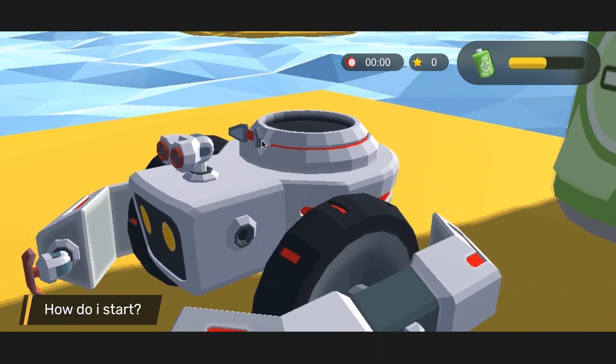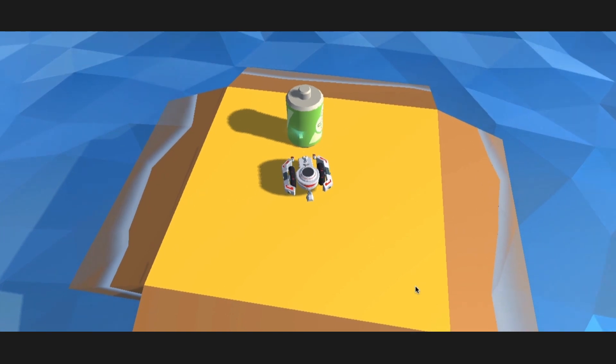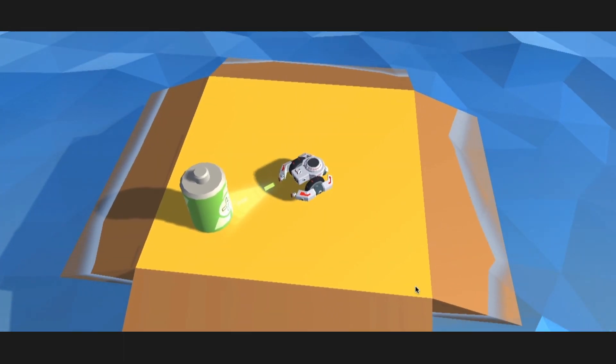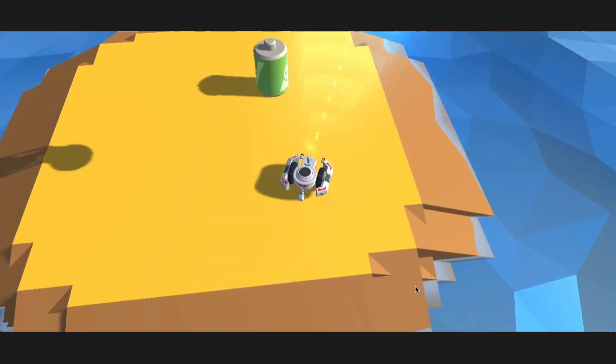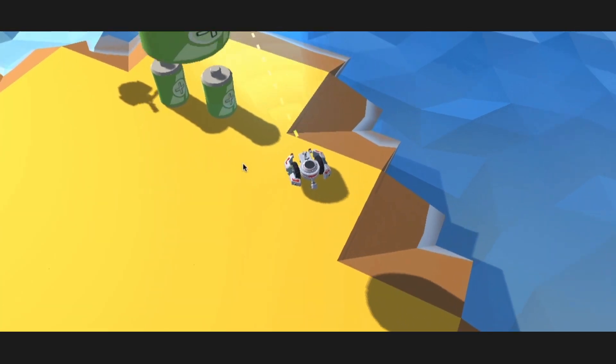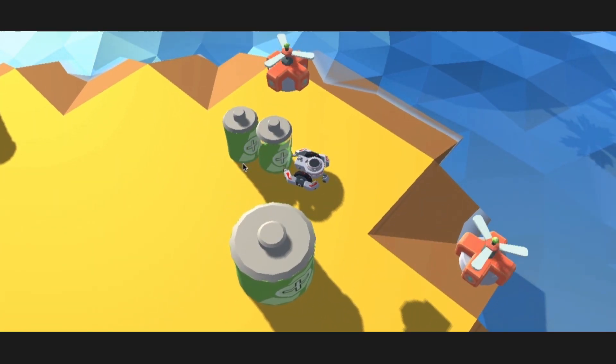The robot has an energy meter. After draining the first battery, the drone will pick it up, charge it, and place it in a random location. After collecting several batteries, the island will grow and larger batteries will appear.